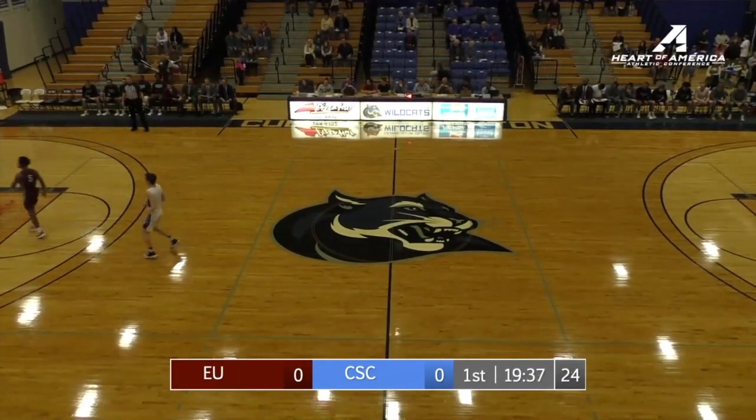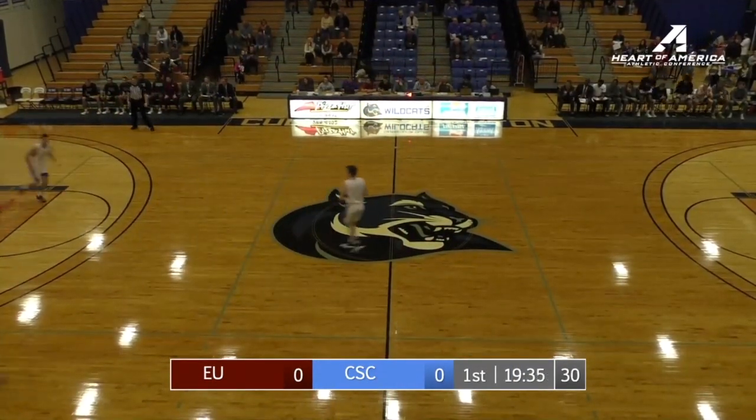Byers brings it up, nice, cross over the lane, little 15 footer, and it's good. Steal.